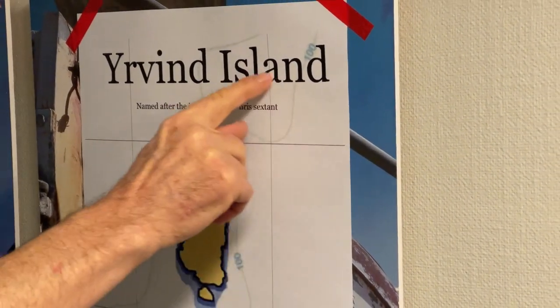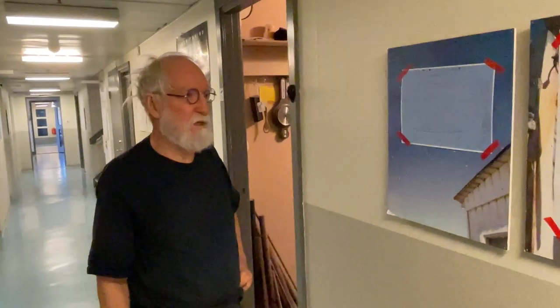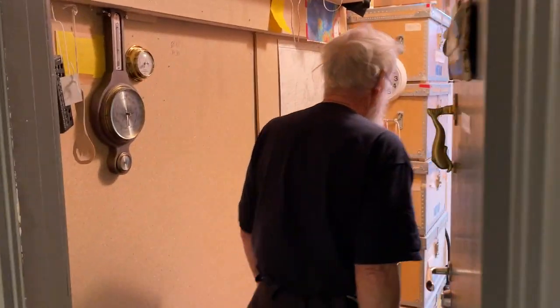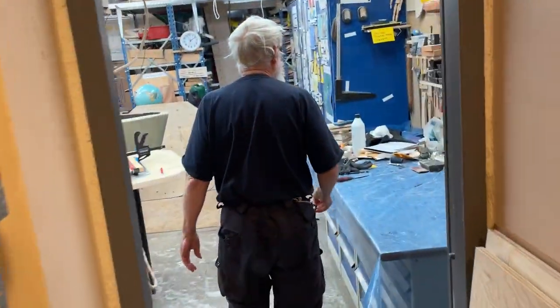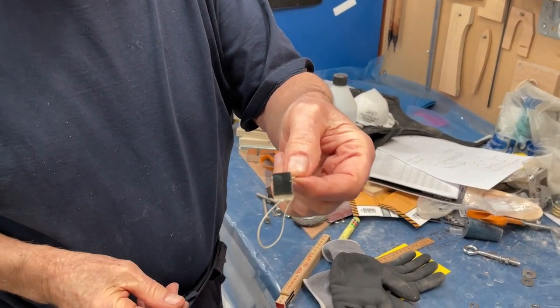Can you get that close — the breeze sextant? You can see that. The breeze sextant I invented many years ago; in 1997 I started developing it. It's the very smallest sextant.